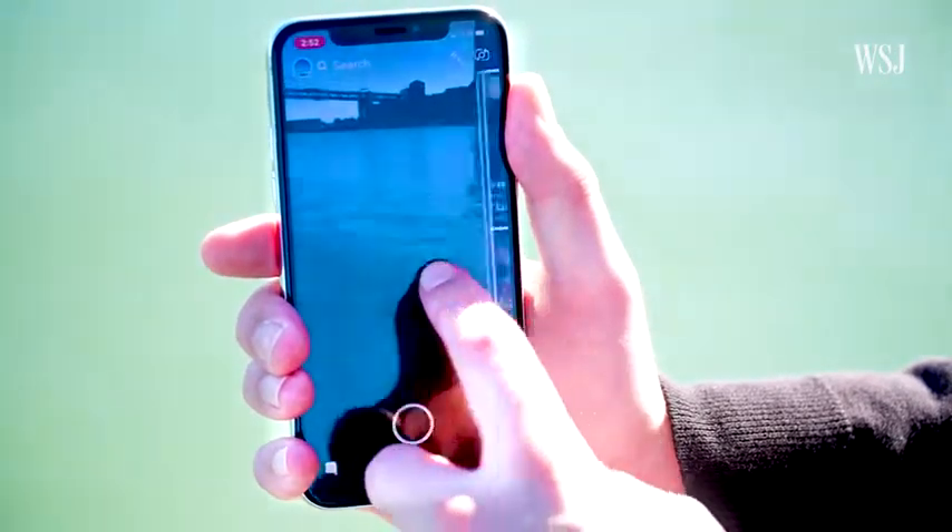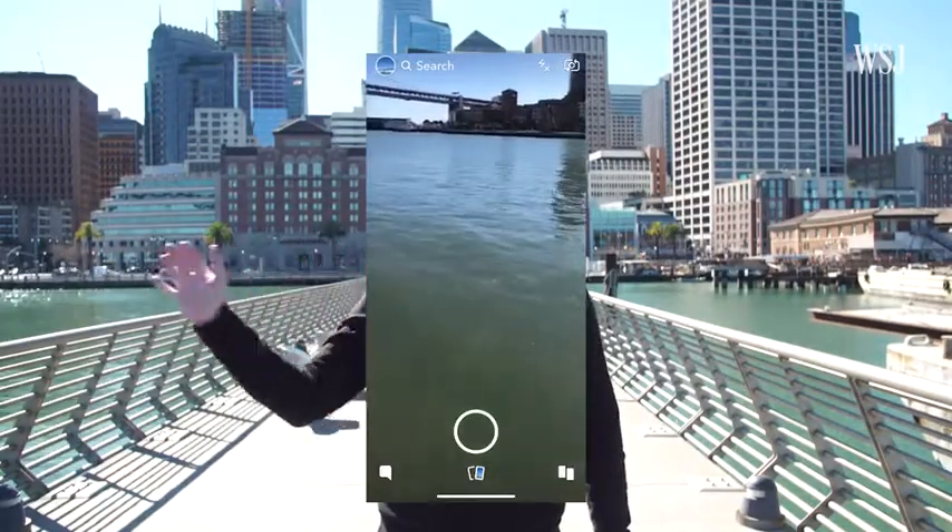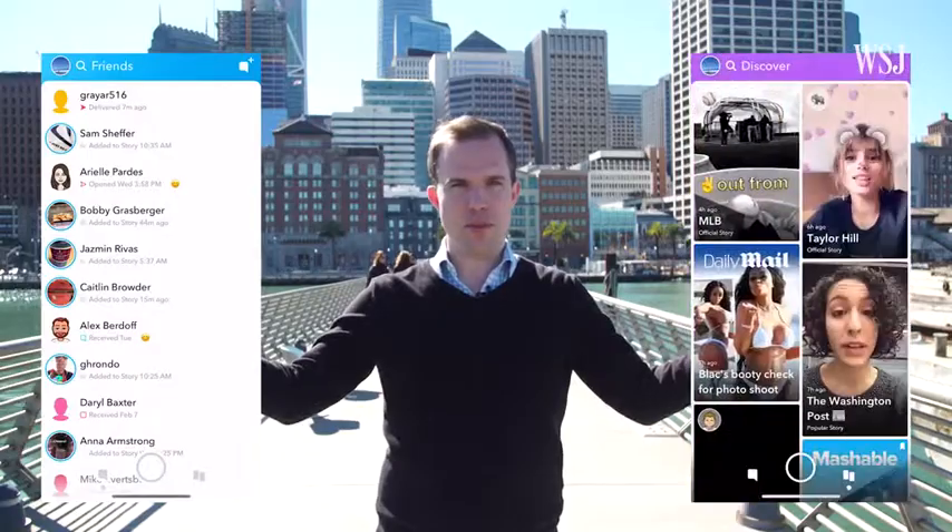Or swipe the other way and you get to the Discover page. This is where all the publishers and celebrities are. Three pages: camera in the middle, friends to the left, news and celebs to the right. Simple.